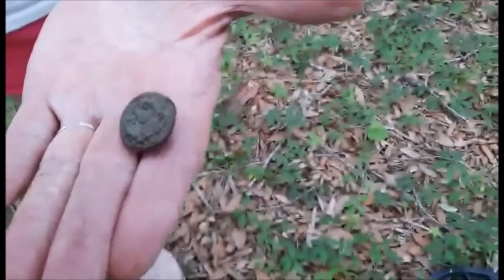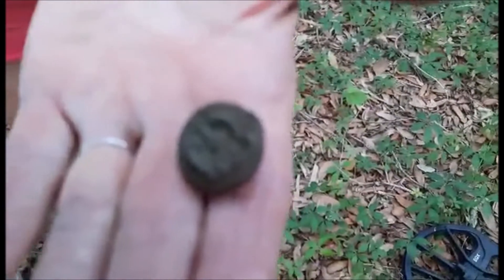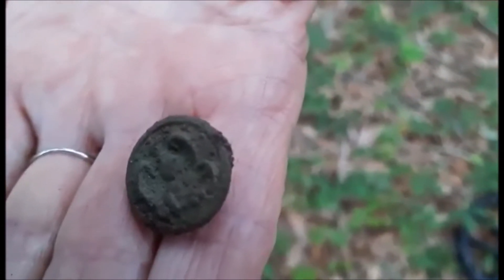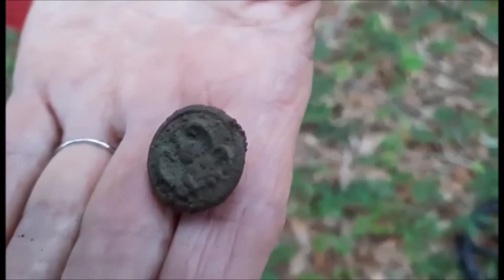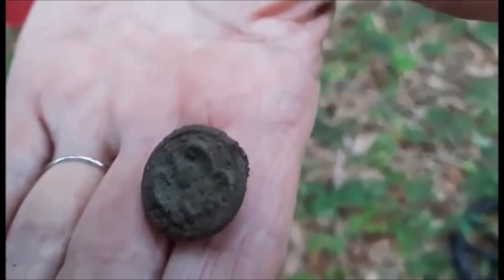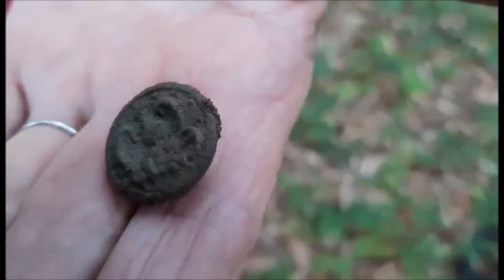First real good find of the hunt. Going to run it through electrolysis over the next couple of days using the ugly box, thanks to Frank. They think it's a bird but aren't sure. Will put some photos up and asks viewers to comment what they think it is. It rang as a 12-13 on the Nox, and there's a second target nearby to recover.